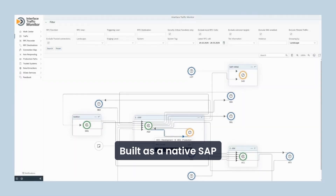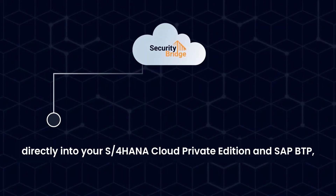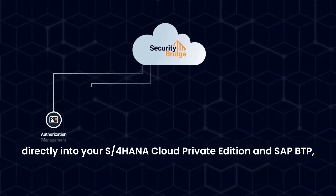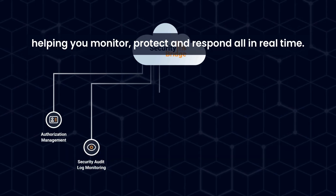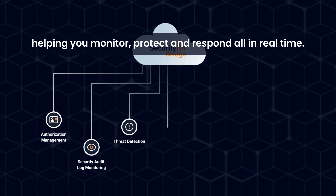Built as a native SAP security platform, SecurityBridge integrates directly into your S/4HANA Cloud Private Edition and SAP BTP, helping you monitor, protect, and respond — all in real time.